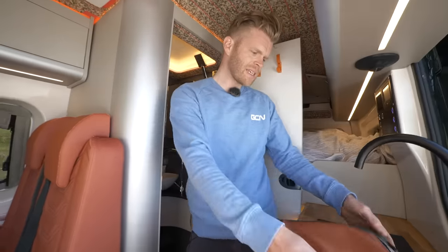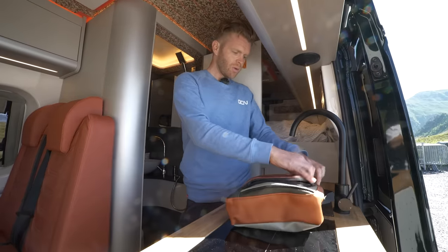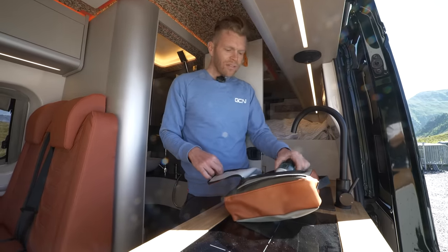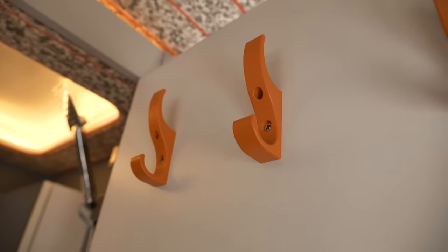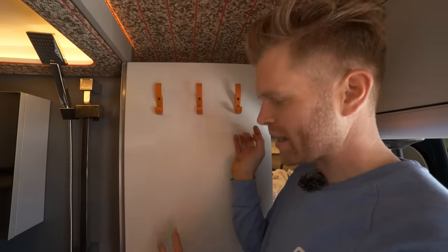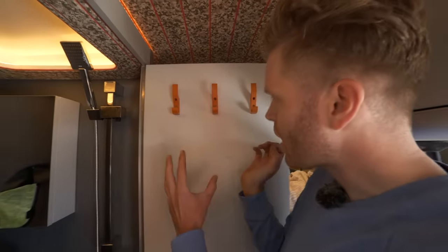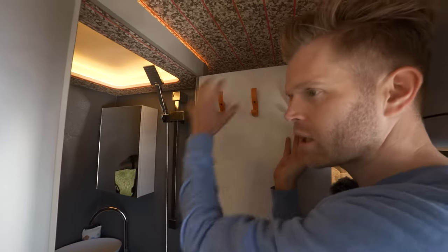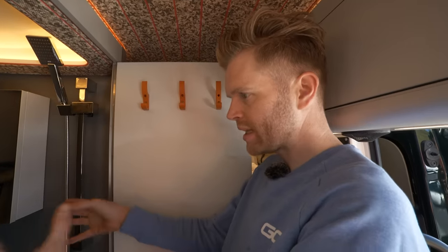There are integrated bags that pop out and zip into the side — these are integrated wash bags. There's something else really clever about the shower: it's got an integrated heater inside. These hooks let you hang your clothing — if you've got wet clothing or you've washed some clothing, you close the shower door, put the heater on, and it acts as a drying room. Clever.